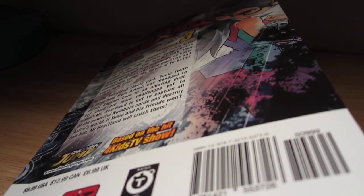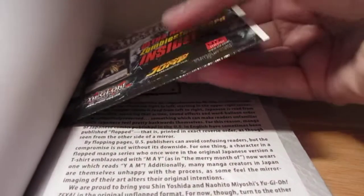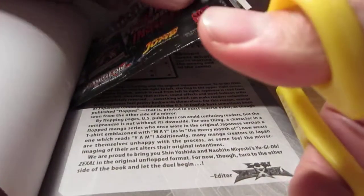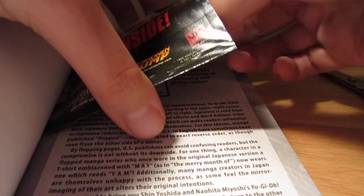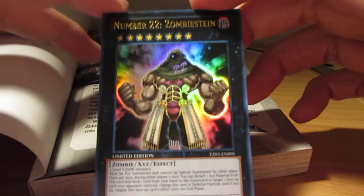As for the card, I'm going to go grab my scissors. Don't want to cut the card. Get this out of there, and there we go — Number 22, Zombie Stein.